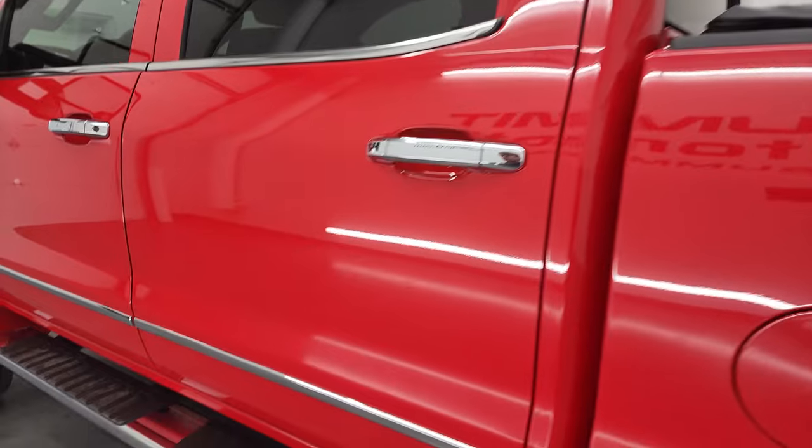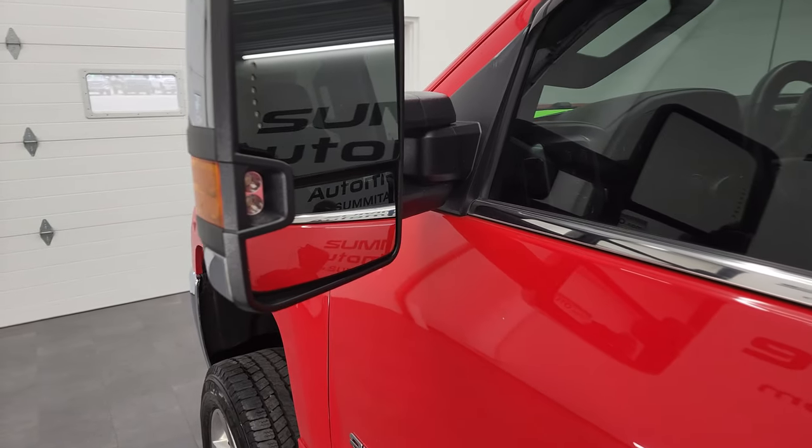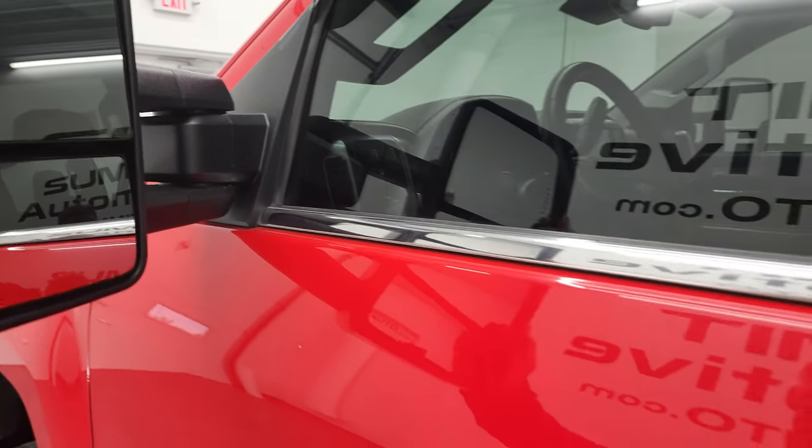The cab and doors are in excellent shape. This one does have the telescopic tow mirrors — they have built-in directional signals and LED side lights. They do telescope out and fold in as well.